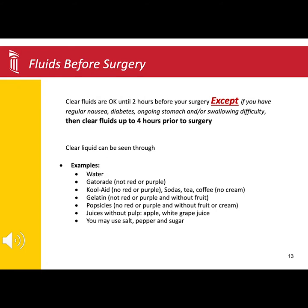In addition to the carbohydrate beverage, you will be allowed to drink clear liquids up to two hours before surgery. If you have regular nausea, diabetes, stomach issues, or swallowing difficulties, you will need to stop drinking the clear liquids four hours before surgery. Clear liquids are beverages you can see through, and some examples are listed below.